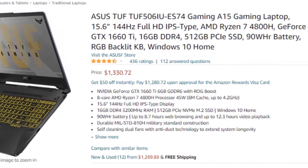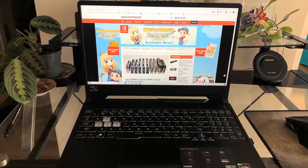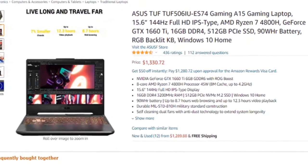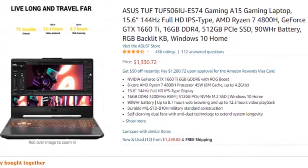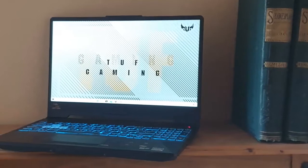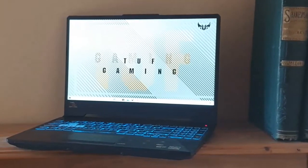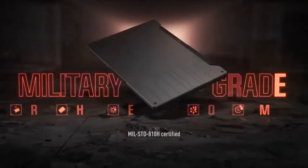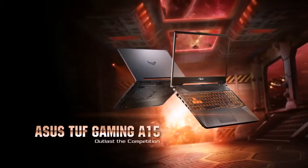Nothing sums this up better than the Asus TUF Gaming A15 that comes with NVIDIA GTX 1660 Ti graphics. This is pretty much the cheapest NVIDIA GTX 1660 Ti powered gaming laptop you're going to find. You'll also be able to download a sizeable library of PC games with 512GB of storage. Meanwhile, 16GB of 3200MHz memory gives the Asus TUF Gaming A15 a strong foundation for video editing that's sure to attract creatives.